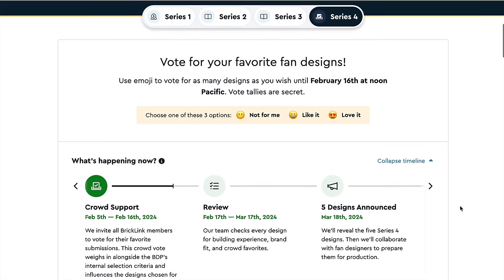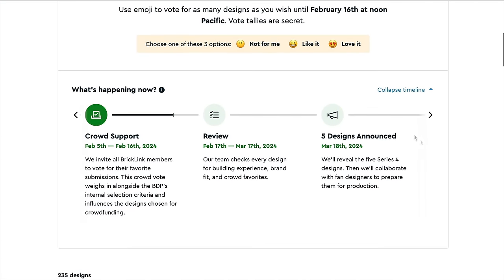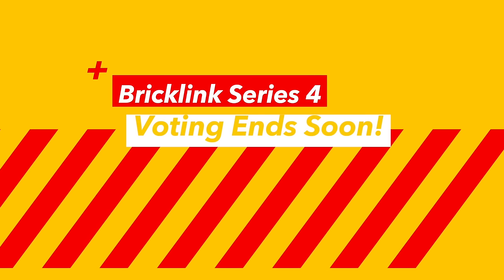Hello everyone, Studlord here, and as I release this video, you have just a few more days to vote for your favourite fan designs for the Series 4 Bricklink Designer Programme.